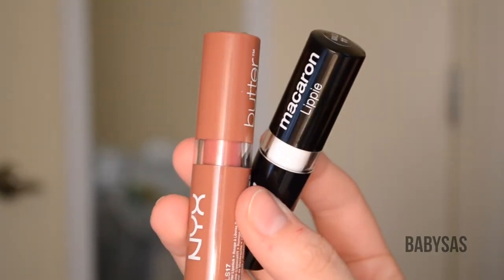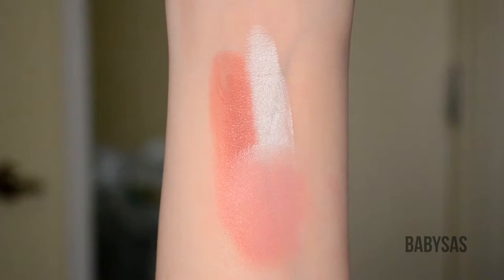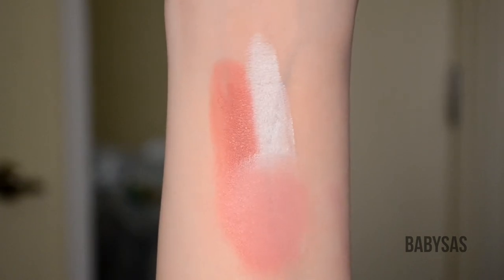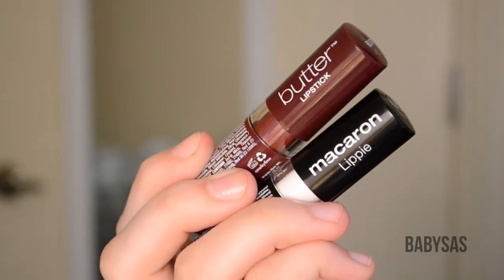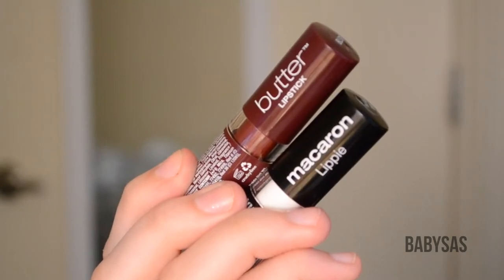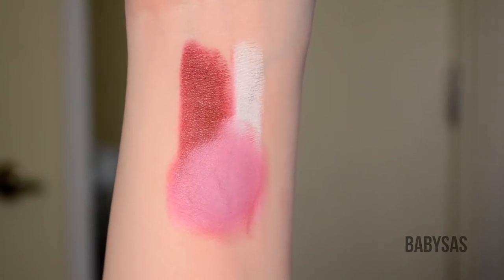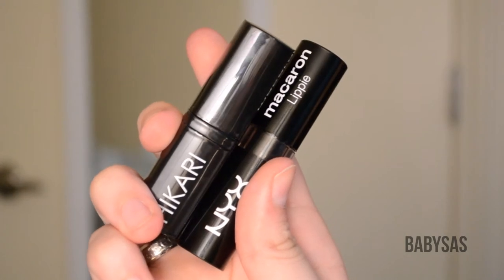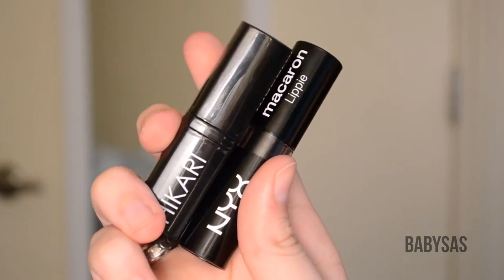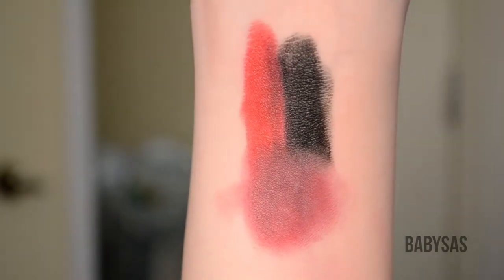I'm going to show you a few of the mixes from my collection using the black and white lipsticks. Starting with NYX Butter Lipstick in Pops and their white Macaroon lipstick — here you can see a subtle difference in the mixed shade. Next is NYX Butter Lipstick in Licorice and their white Macaroon lipstick — here you can see a much larger difference. Last is Hikari's Cabernet and NYX's Black Macaroon Lipstick — you can see the black tones down the red shade and darkens it a little bit.